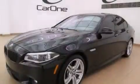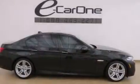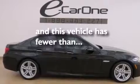Also included are front multi-stage airbags, an engine immobilizer theft deterrent system, traction control, a keyless entry system, and this vehicle has fewer than 7,000 miles on the odometer.